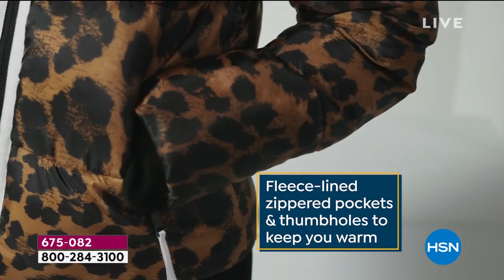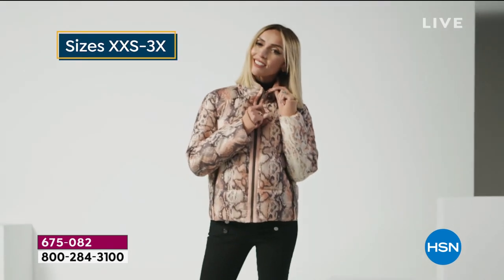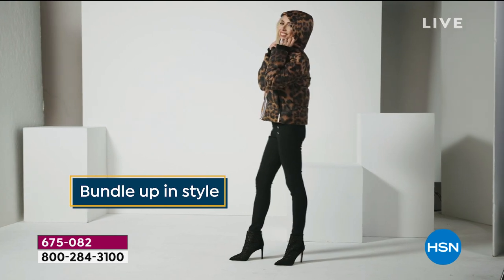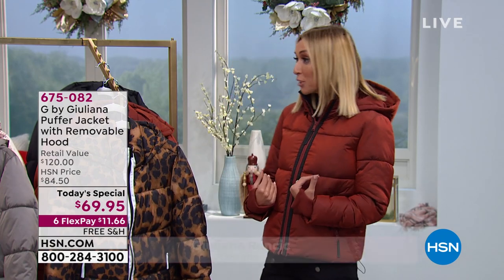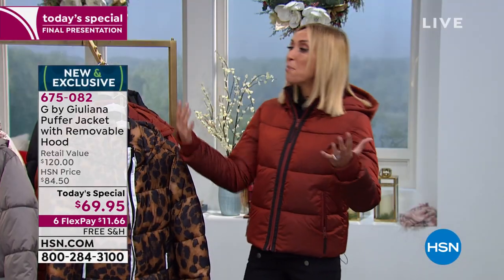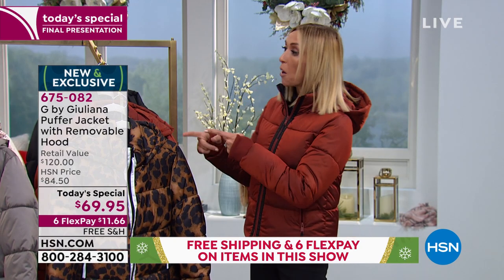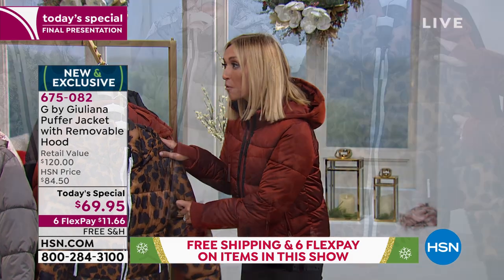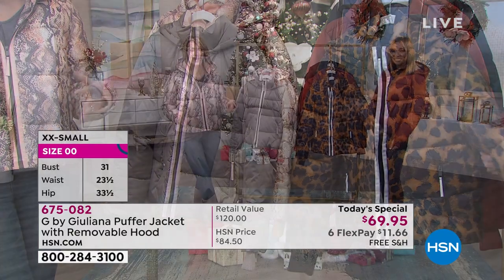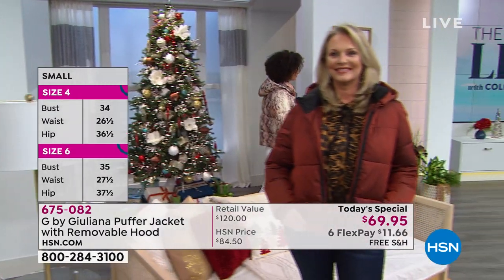If you already have that utility puffer — the long one for football games outdoors or your kid's school game in the cold — this is not that. Get this for going to dinner, running errands, going to lunch, traveling. I just wore this onto a plane and used it as a little pillow when I got warm. New Year's Eve, I'm hosting a party in Chicago — over my cute dress I'm wearing this fashion puffer, not the utility one. It's fashionable but practical — practical glamour.